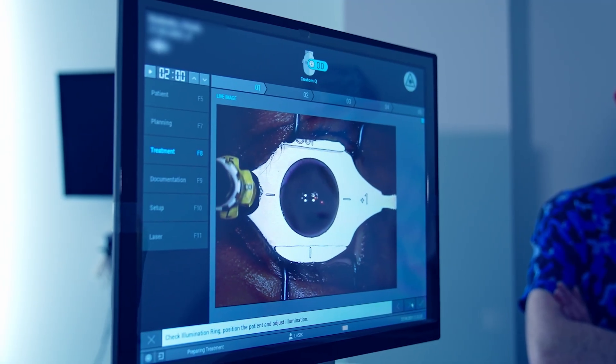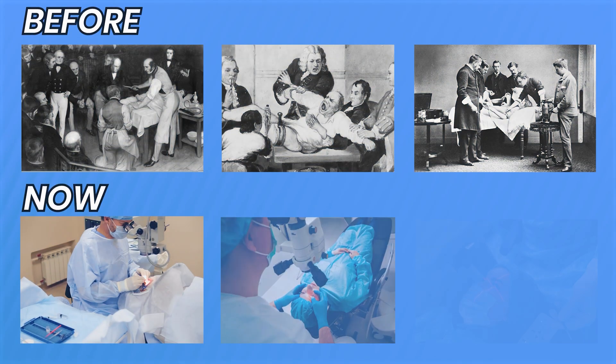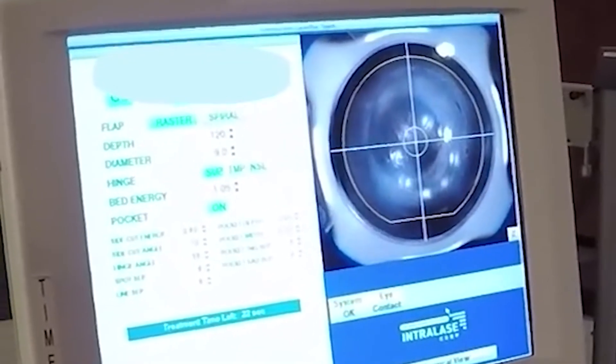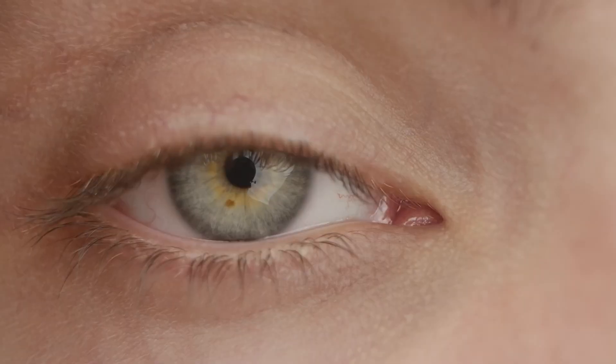In the early days of LASIK back in the 1990s, surgeons had to rely almost entirely on the patient's ability to hold still. If you moved your eyes too much, the surgeon had to manually stop the laser and start over — and that's the scenario most people still picture today. But that was 30 years ago. Today the technology has evolved so much that the responsibility isn't on you anymore. Instead, it's handled by a sophisticated high-speed guardian that watches your eye with superhuman precision.